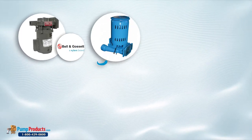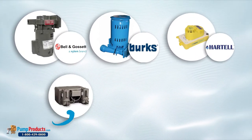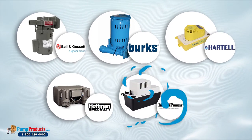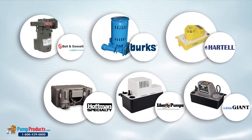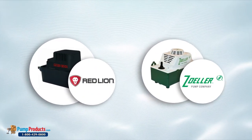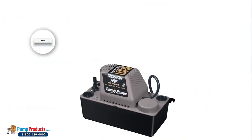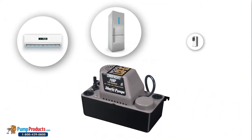A wide variety of brands offer condensate pumps, including BNG condensate pumps, Berks condensate pumps, Hartell condensate pumps, Hoffman condensate pumps, Liberty condensate pumps, Little Giant condensate pumps, Red Lion condensate pumps, and Zoeller condensate pumps.